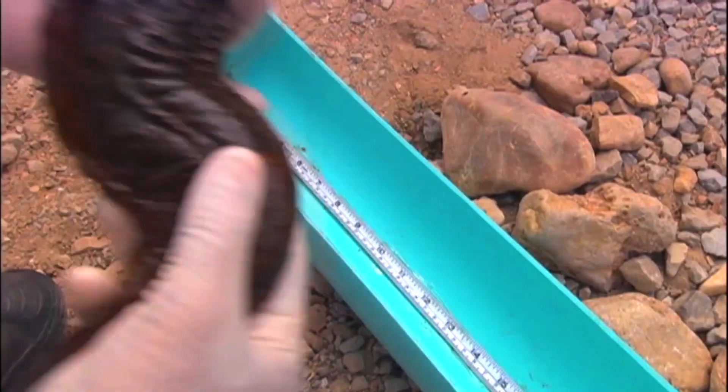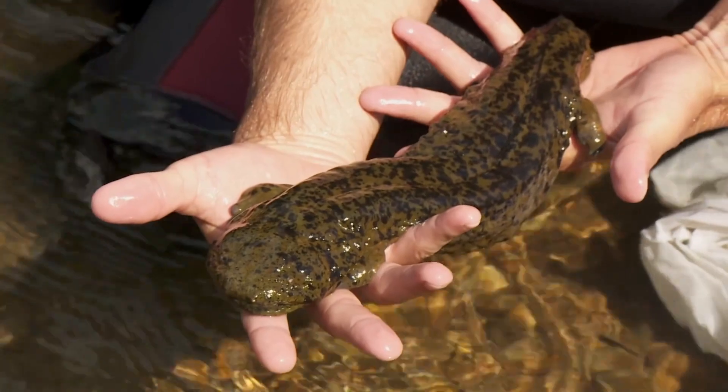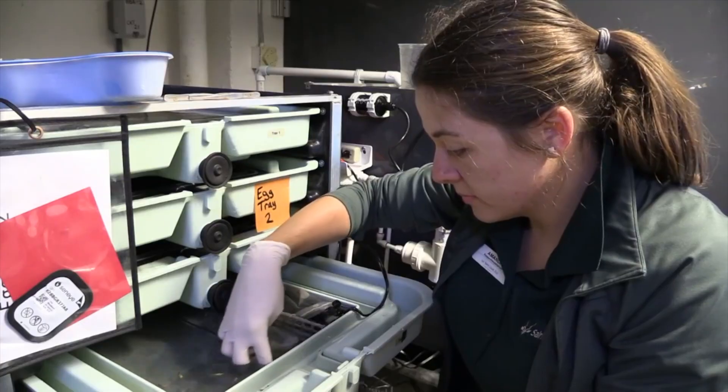Continued testing might help zero in on that, because hellbenders transplanted from pristine zoo conditions can tell you a lot about their new environment. And that helps answer the question of why we should care. Amphibians are incredibly important — we call them indicator species. They're one of the first species to show population declines if there are problems in the habitat, because of their sensitive skin. They also play a critical role in the food chain, both as predator and prey.